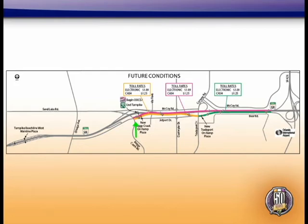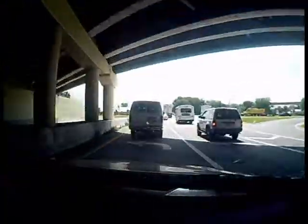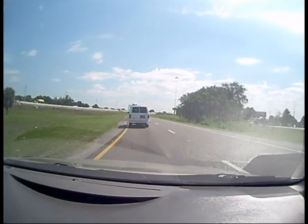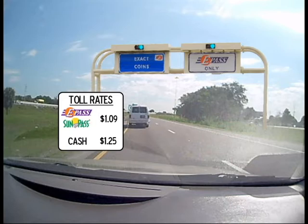If you're entering 528 from Boggy Creek Road, shown here in red, instead of paying at the Beachline Airport Plaza, you'll pay at a new ramp plaza on the entrance ramp from Boggy Creek Road. As you enter the expressway from Boggy Creek Road, you'll pass a new ramp plaza. The toll at the new ramp will be $1.09 for E-Pass and SunPass customers and $1.25 for cash customers, the same rate that you paid at the mainline plaza.